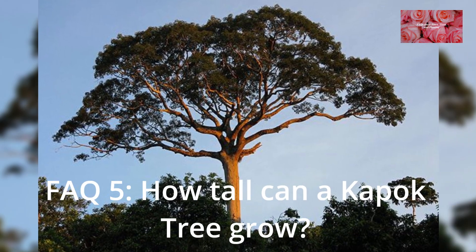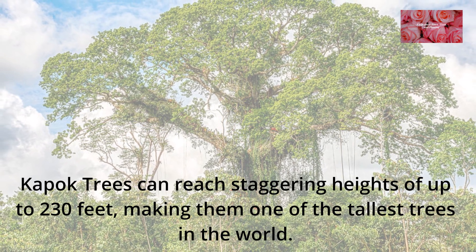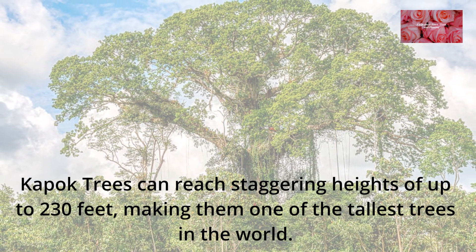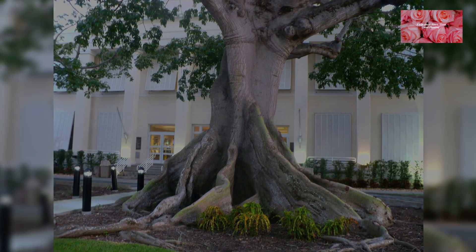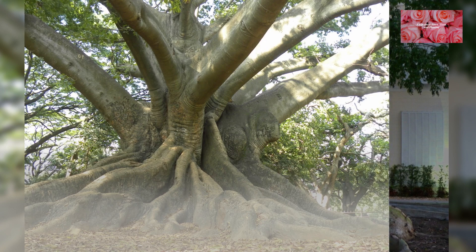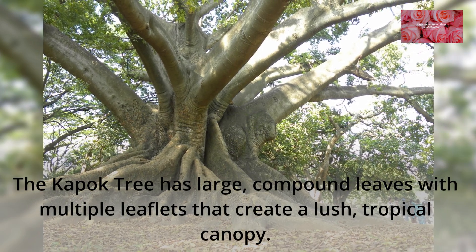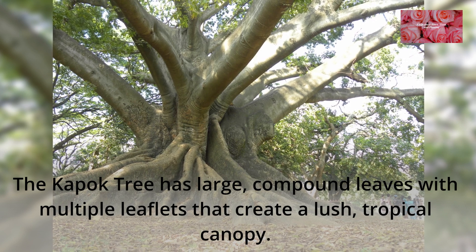FAQ 5: How tall can a Kapok Tree grow? Kapok Trees can reach staggering heights of up to 230 feet, making them one of the tallest trees in the world. FAQ 6: What does the Kapok Tree's foliage look like? The Kapok Tree has large, compound leaves with multiple leaflets that create a lush, tropical canopy.